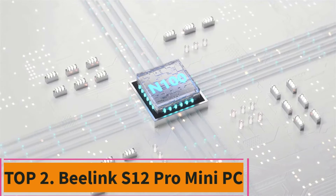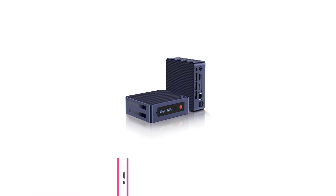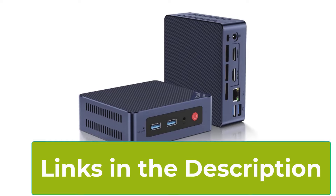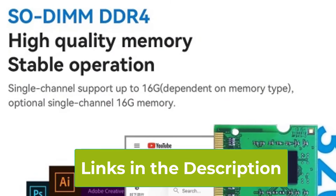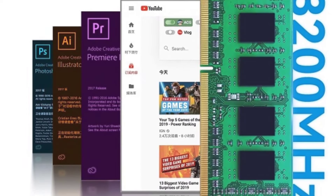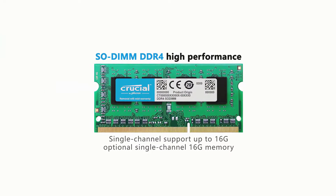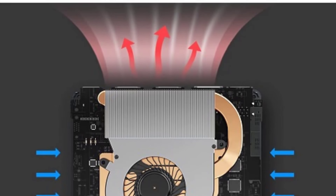Top 1: B-Link S12 Pro Mini PC. The B-Link S12 Pro Mini PC is a sleek and powerful solution for both home and office environments. Powered by the Intel 12th Gen Alder Lake N100 processor, which can reach speeds of up to 3.4 GHz, this mini PC handles multitasking with ease. With 16GB of DDR4 RAM and a 500GB M.2 SSD, you'll enjoy fast data access and ample storage. It supports 4K dual displays, enhancing your productivity by allowing you to work across multiple screens with stunning clarity.